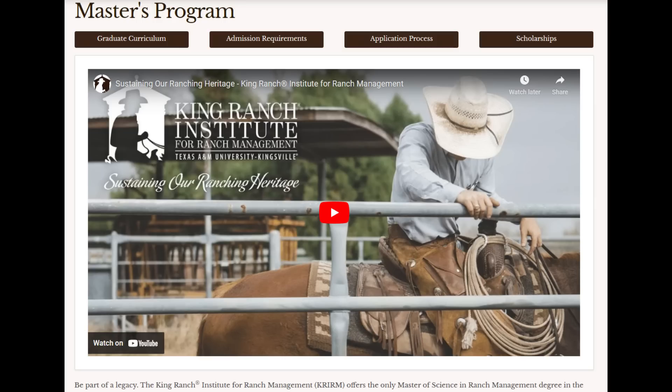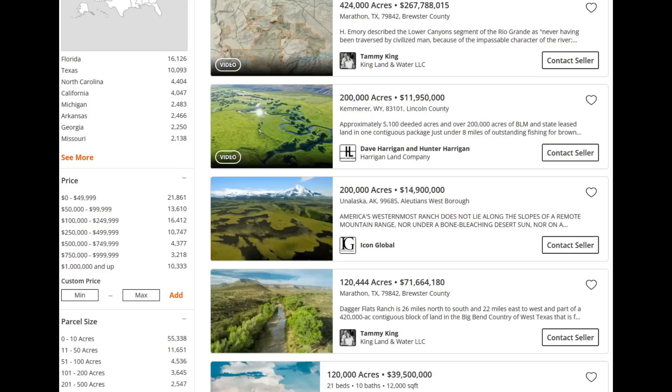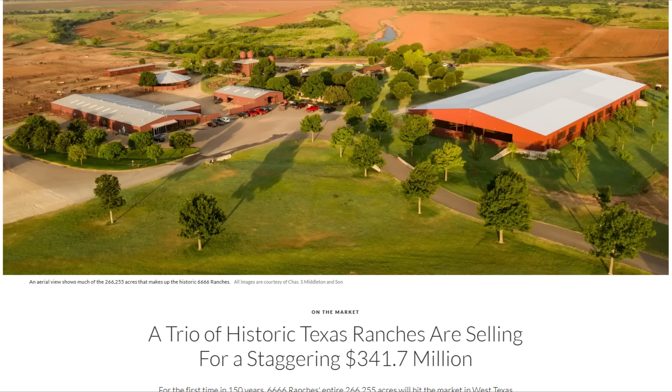A wise man named Ted DiBiase once said, "Everyone's got a price for the million dollar man" — and that's true, everyone has a price. What is often the case with many large ranches and agricultural enterprises is that the kids who grow up on the ranch grow up pretty wealthy and want nothing to do with it once they get older. They want a big mansion in Dallas or Hill Country, so many family farms get sold by the heirs to large corporate farming interests.